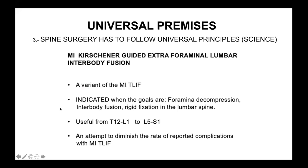MI Kirchner-guided extraforaminal interbody fusion is just a variant of the MI TLIF. It is indicated when the goals are very specific: foraminal decompression, interbody fusion, and rigid fixation in the lumbar spine. It is useful from T12-L1 to L5-S1, and it is a good attempt to diminish the rate of reported complications of the minimally invasive transforaminal lumbar interbody fusion.